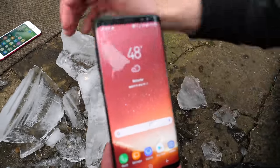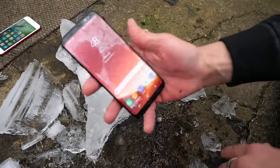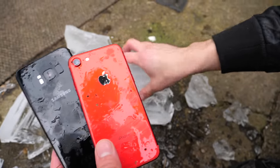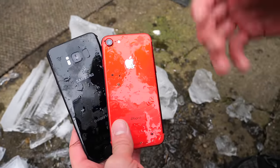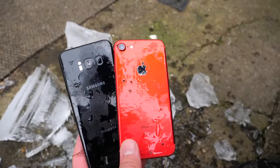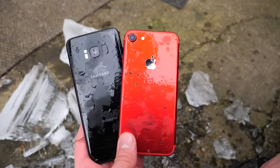Both phones survived full submersion in water and ice, so this has to be a draw — one versus one, a draw on the S8 and the iPhone 7. Can you put your device into an ultra-low temperature freezer and have it survive? After this, yep, absolutely. Hope you guys enjoyed this little video — stay tuned for more. Peace.